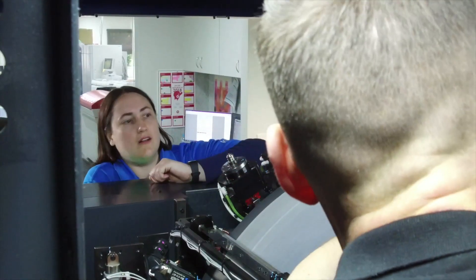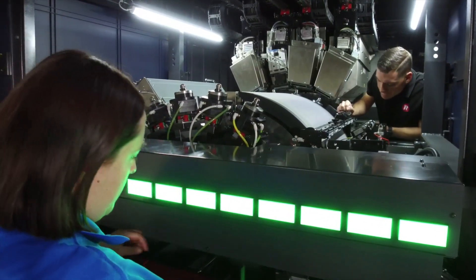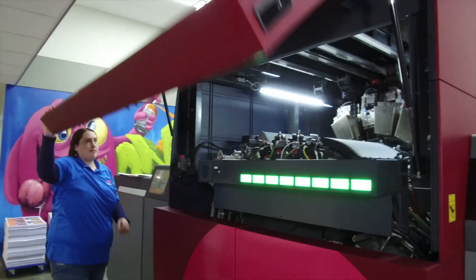The install went almost too well — it was really surprising. It was really satisfying to see it up and running so fast and see the quality of the product that was coming out of the KM1.